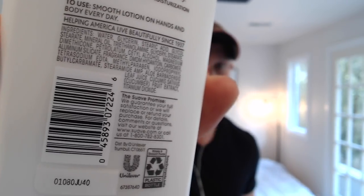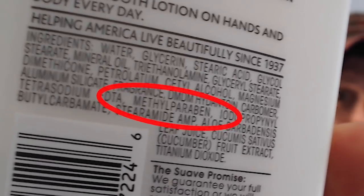First thing I want to talk about is parabens. I'm not going to show the brand of this, but let me show you something really quick. If you look closely, you'll see something that says methylparaben. Parabens are one of the most well-known bad things that you're going to find in cosmetics. But what exactly is going on? What's it supposed to do?